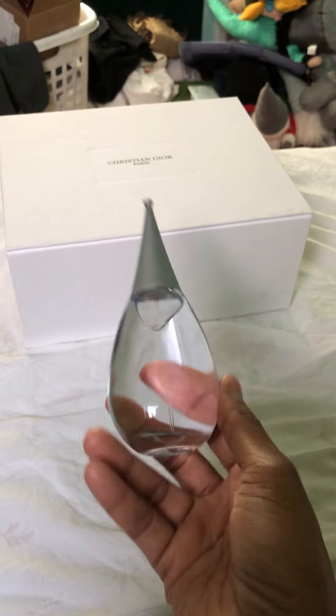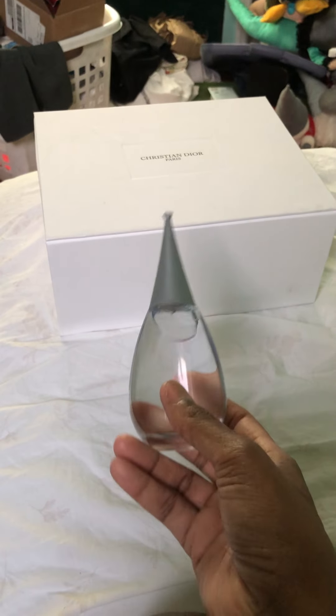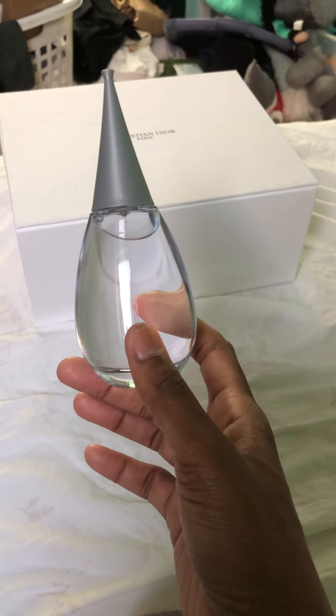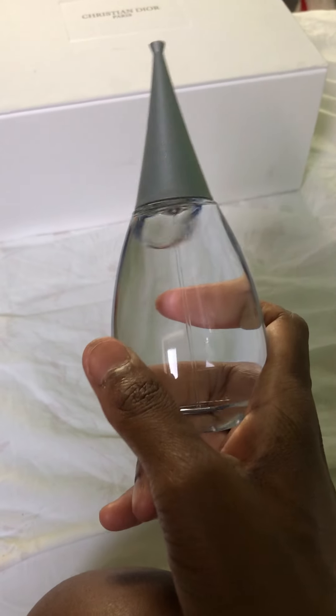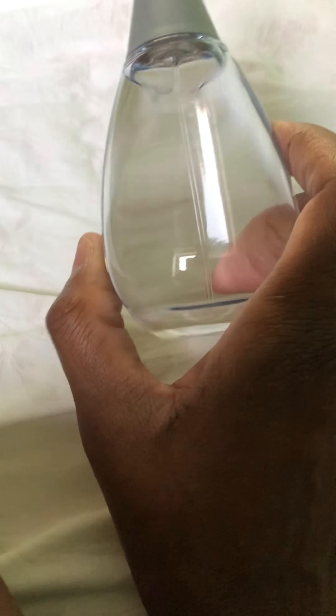When I would smell this on Jen in the elevator or talking about work, I'd have to get up close — it's not going to project. But up close and personal it's just beautiful. I'm so excited to have it in my collection. I'll try to do a separate review once I know the lasting power. I would definitely recommend looking into Alfred Sung She and Alfred Sung's fragrances in general — they are really underrated.